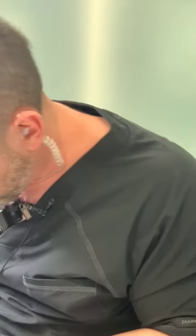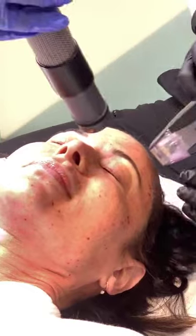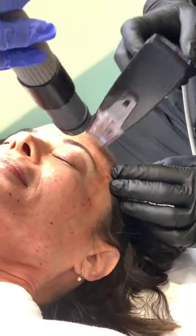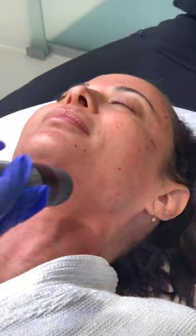Are the results immediate? No — this is going to be for long-term tightening. This is something she would do regularly to keep her skin tight and improve fine lines and wrinkles. We have her on a treatment plan, and that's what everybody needs when they do cosmetics — a nice treatment plan, doing something monthly to make sure it all keeps you looking perfect.